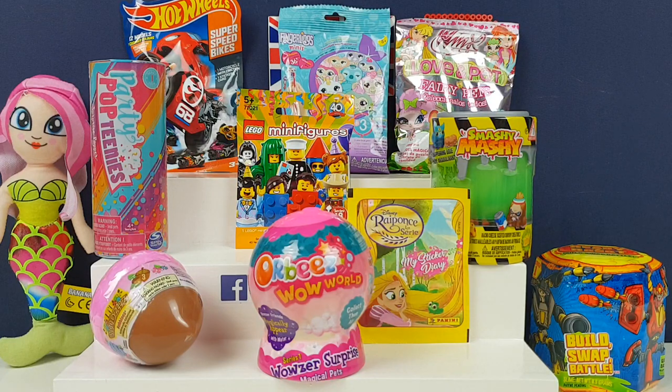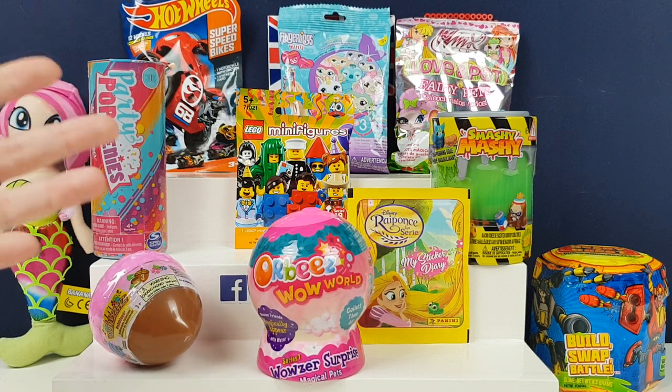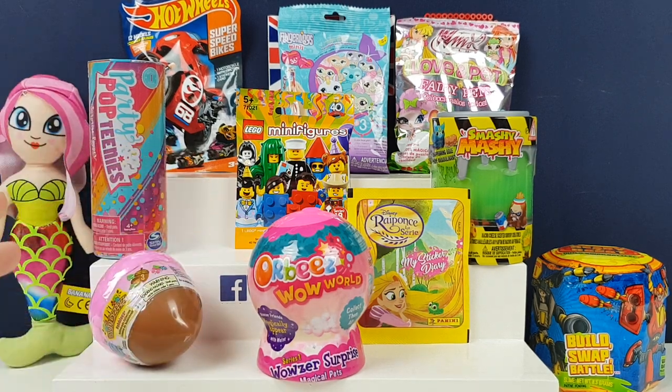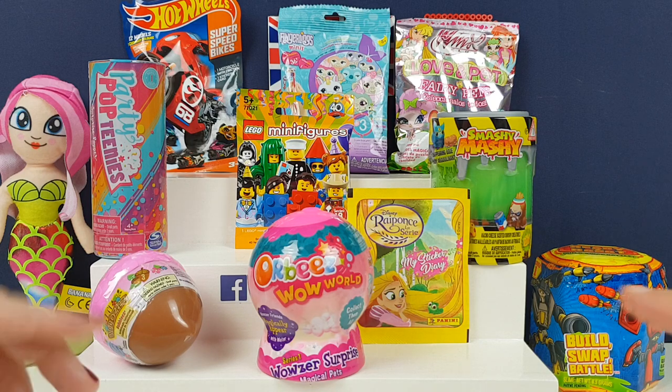Hi everyone, it's Team BBB here. I'm Jane, and I'm Greg. And we've got new stuff! If you didn't quite catch that — we have more new stuff! I get a little bit excited sometimes. We managed to find some quite cool stuff, and we're really, really quite happy about this.